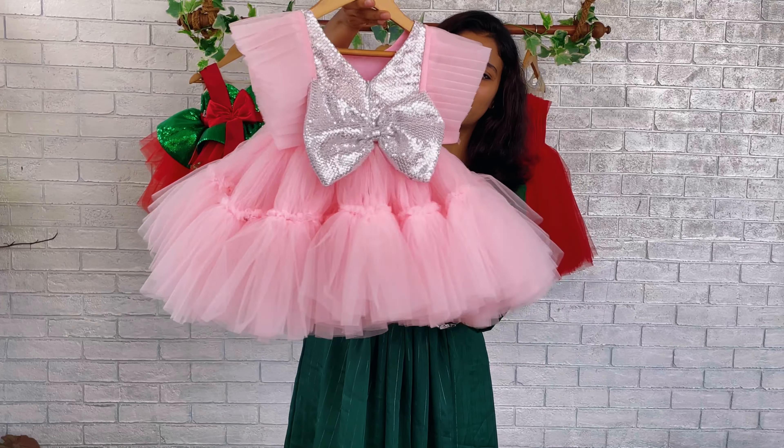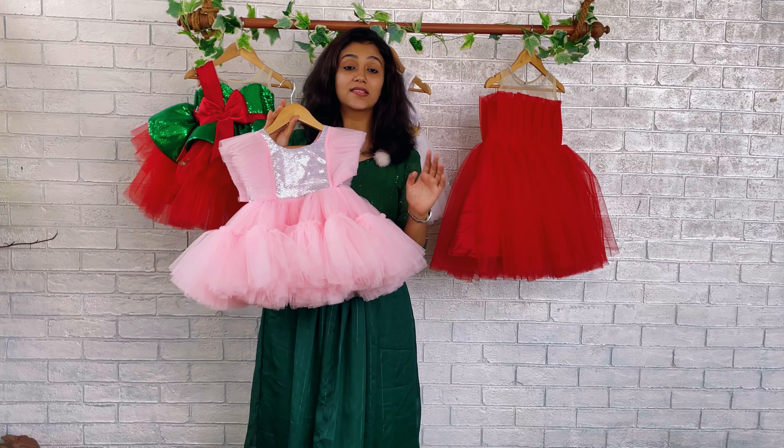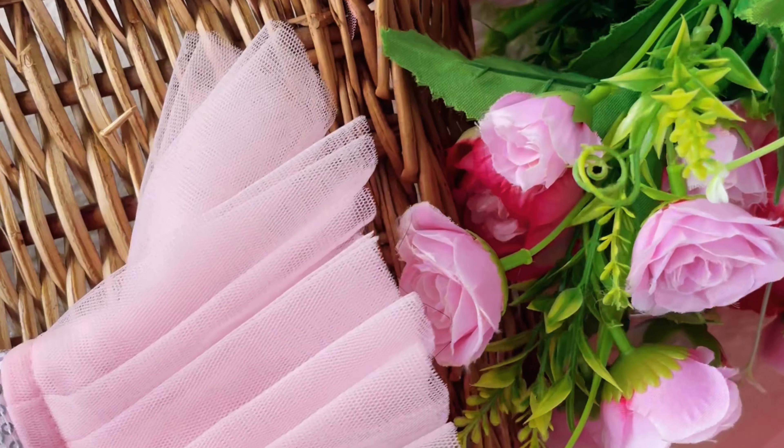This is the front set of the dress and this is the back set of the dress. The dress comes in a single baby pink color, and for the highlight we have used silver sequins fabric on the yoke, both on the front and back side. This is basically a sleeveless pattern.